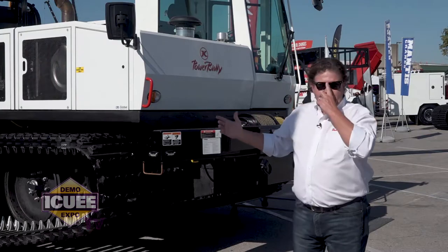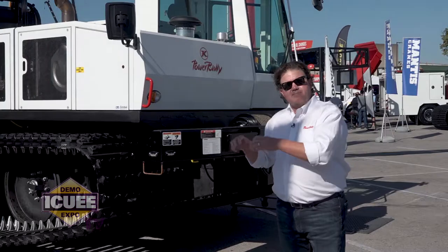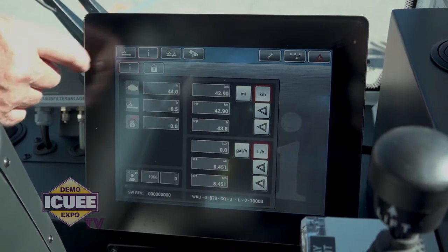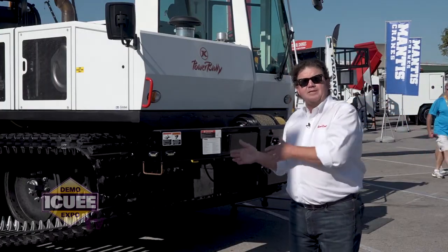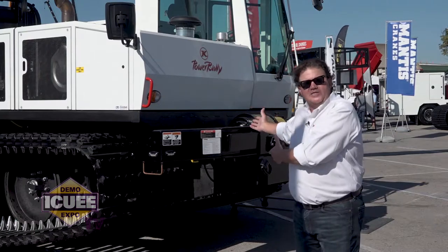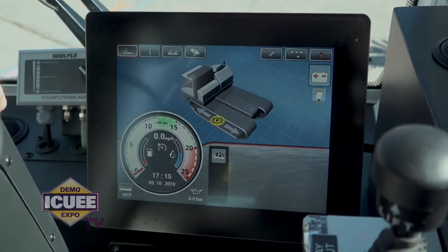The other item that we have that is really revolutionary is the ability for the fleet manager to remote into the machine, wherever the machine is. If you've got a crew that's 20 miles out into the swamps and they have a problem, you've got to make sure that they can get home. In the past, you used to have to go out there. Now, the fleet manager can actually read the machine, see what's going on from his office, troubleshoot it, and get it fixed.